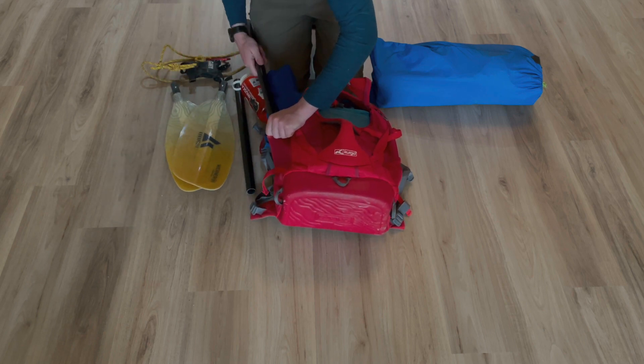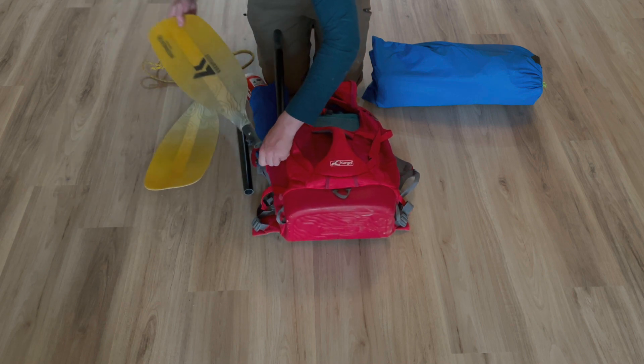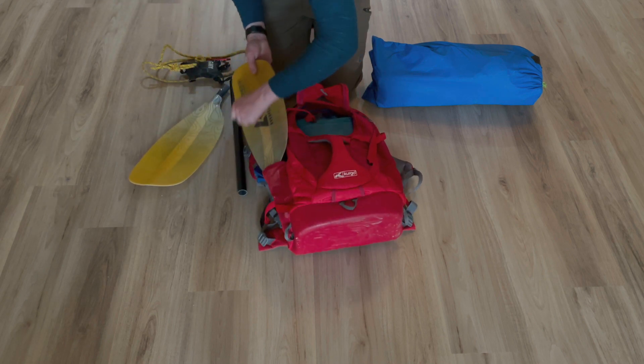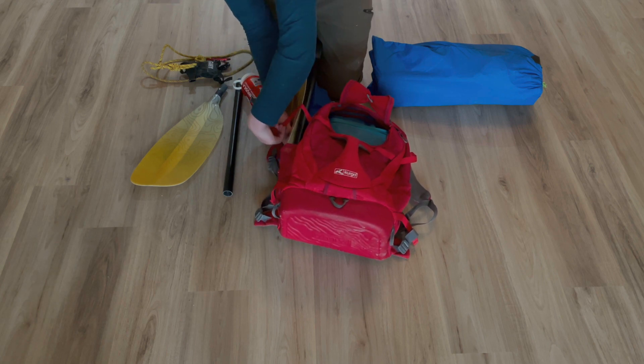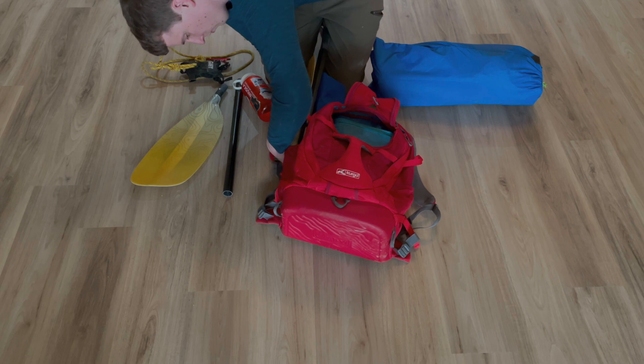Once all that's packed, I put in the paddle. It's a little bit awkward. This pack was never really meant for what I'd make it carry, but with a bit of fiddling, we can get the paddle attached in a way that makes it suitably carry.